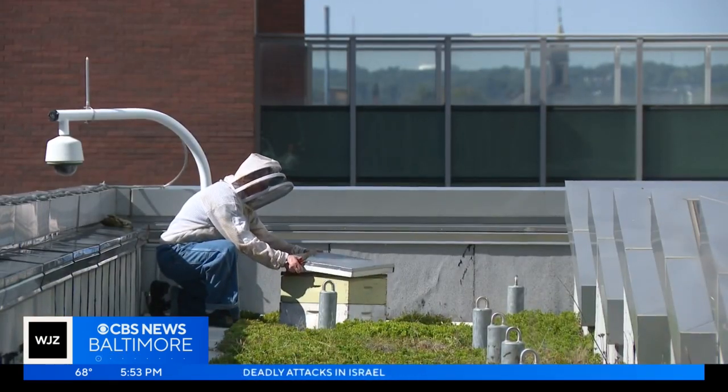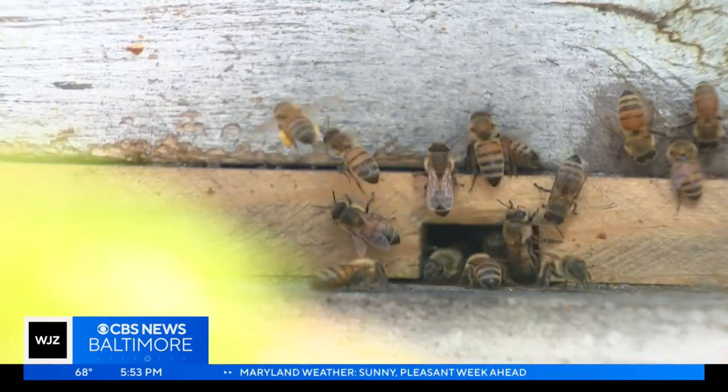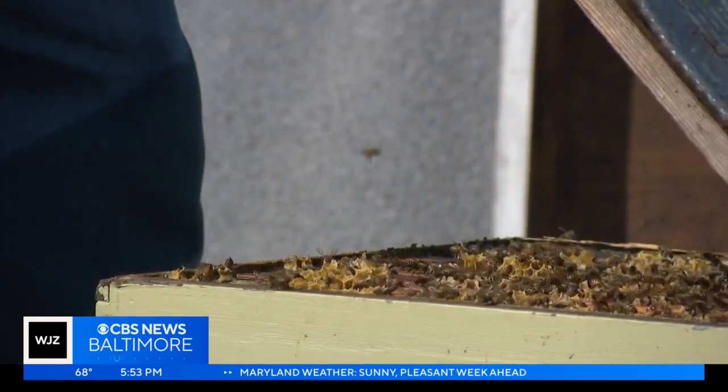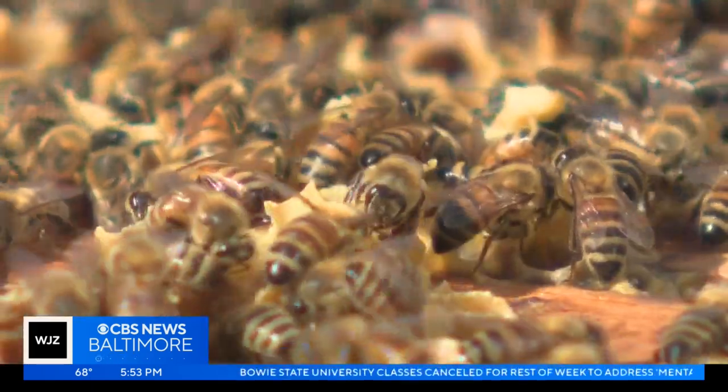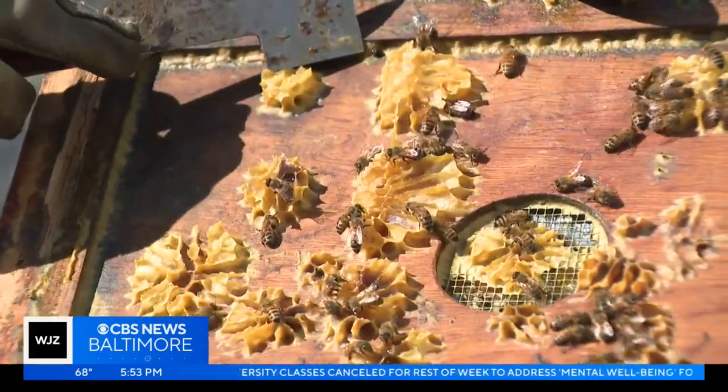Tucked away on the seventh floor rooftop of the Health Sciences Building, a bee colony thrives at the University of Maryland, Baltimore — maybe 15,000 individuals inside. Bill Castro placed the box this spring through part of the university's sustainability effort.